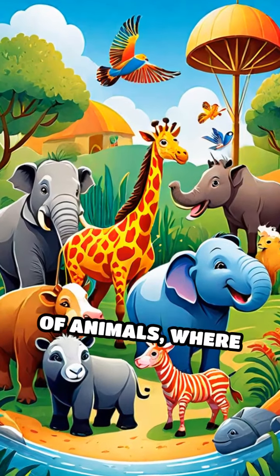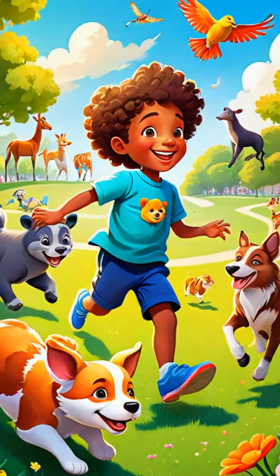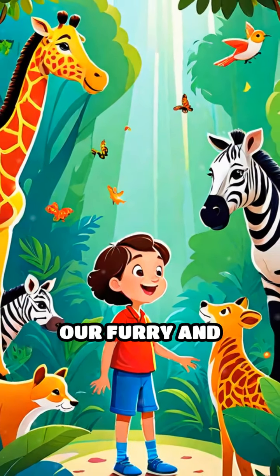Look at the incredible world of animals where everyone has a role. Together, they show us the power of friendship and helping one another. Remember, in nature, we're all connected. Keep watching and learning about our furry and feathery friends.